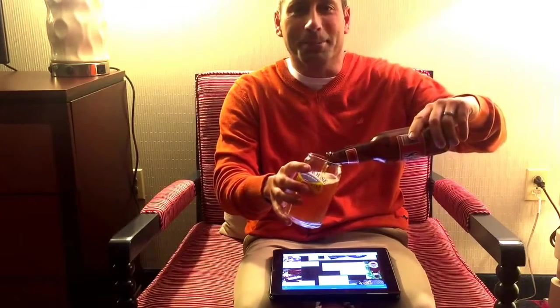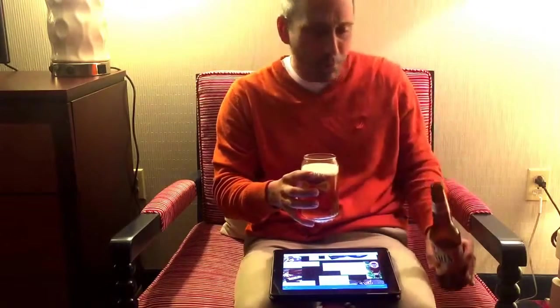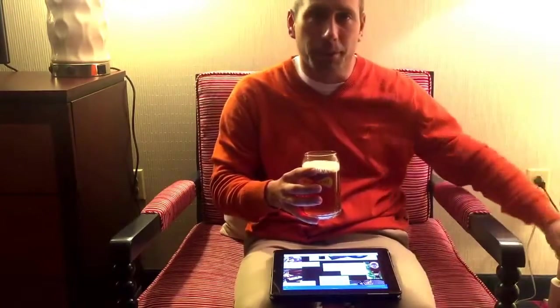That's pretty plain Jane in my opinion. Not picking on them, but when you're used to drinking and reviewing beers from Stone Brewing Company, Lagunitas — they definitely get a little more creative.